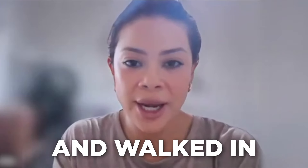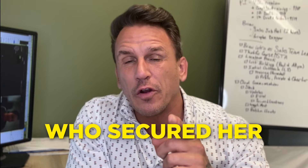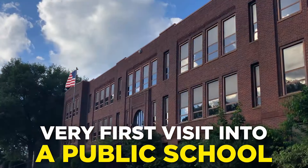I literally took it and walked in and I got a sale the first day. I walked out of there in shock because I could not believe it. I was like, really, is it this easy? That's my client Melissa, who secured her very first high-traffic vending machine location with her very first visit into a public school.